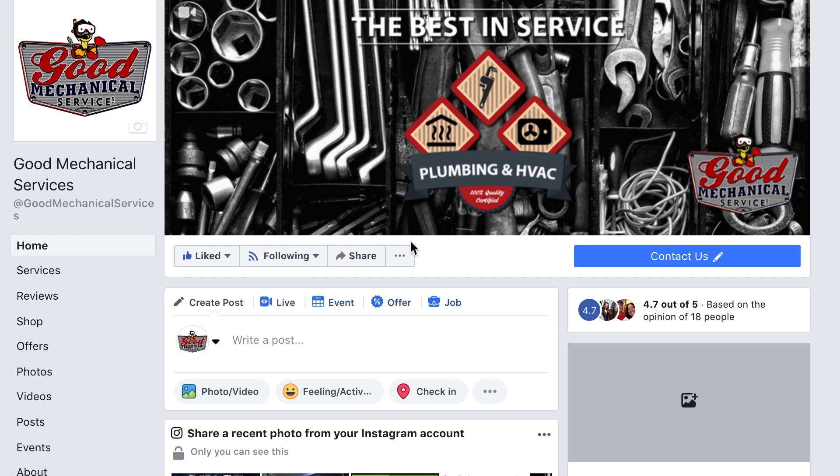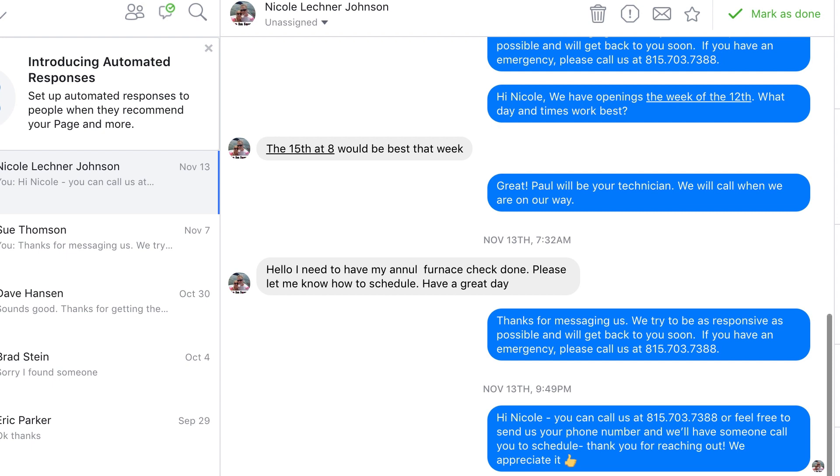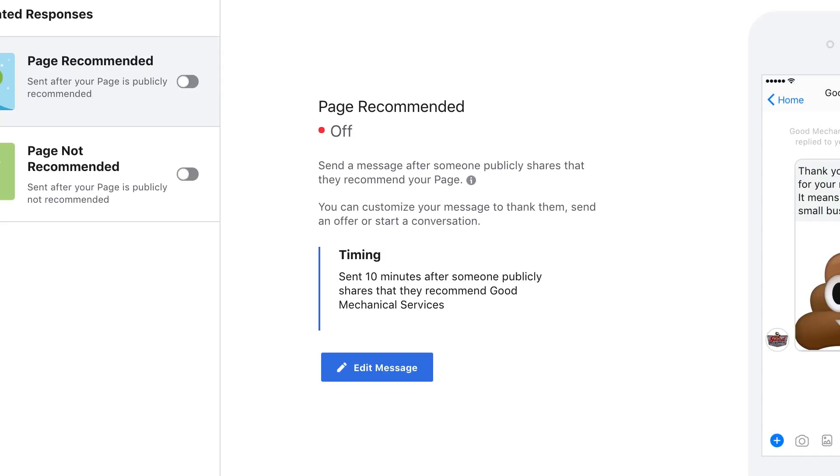I'm going to show you how to set up this automation using the Good Mechanical Services Facebook page. You're going to want to start on whatever business page you'd like to set this automation up on, and you're going to go to your inbox. Once you're in your inbox, you're going to see a new button. All of your messages that you're used to seeing in Messenger will be here, but if you look to the left, down at the bottom, you'll see a new box called Automated Responses. This is where we're going to set up messaging for anybody that recommends your page or says they don't recommend your business. I'm going to show you how to customize these messages with some images, videos, and a couple of other things.